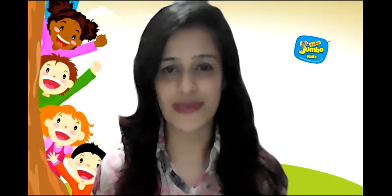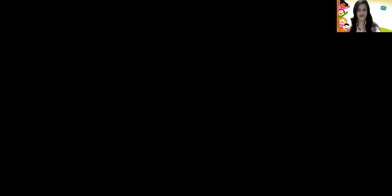So we are going to learn number 11. And what do we always do children? We always start with number recitation. I will be displaying a number chart and we all are going to recite numbers together from 0 till number 30. Let's start children.